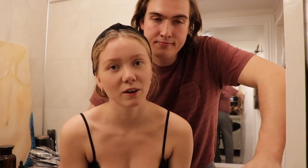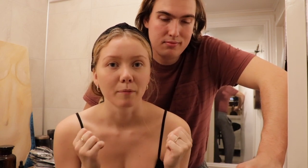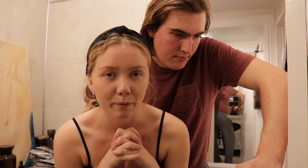Fun fact: I used to color my hair all the time when I was little. I had red, brown, black, all kinds of colors when I was little. But I haven't done it in like 6 or 7 years.